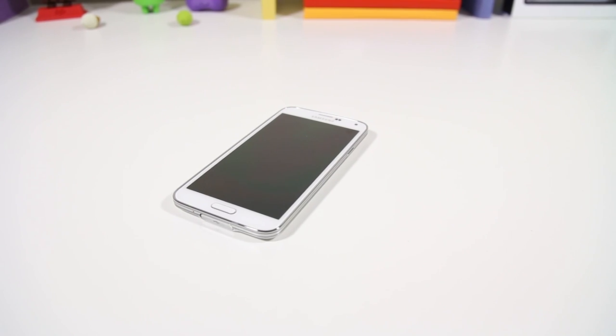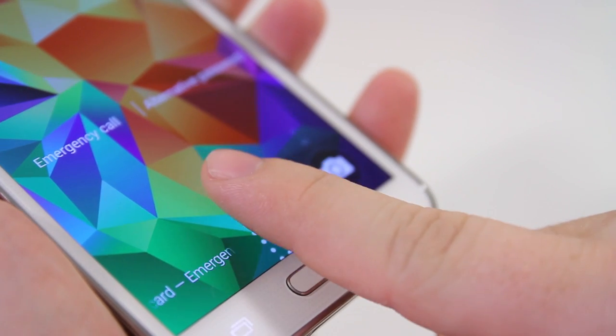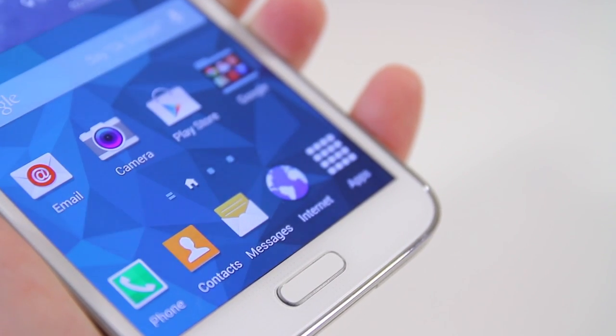Reason thirteen is the fingerprint home button. The iPhone 5S lets you place any finger on the home button to unlock it, while the Galaxy S5 requires a swipe due to Apple's patent on the tap-to-unlock mechanism. I didn't find it that intrusive — when I pull my device out of my pocket, I naturally rub my finger against the home button anyway. Having that extra layer of security is nice, and I love being able to log into PayPal with just a swipe of my fingerprint.